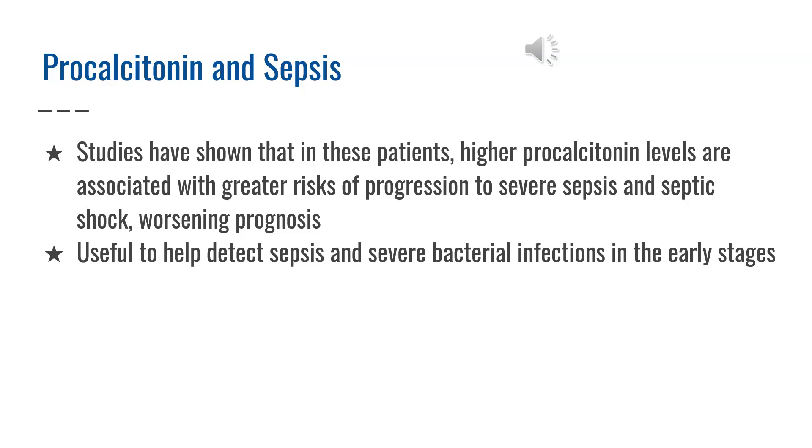Symptoms of sepsis are significant rise or fall in body temperature, increased heart rate and breathing rate, and a decrease in blood pressure. Studies have shown that in these patients, higher procalcitonin levels are associated with greater risk of progression to severe sepsis and septic shock, worsening the prognosis of these patients.